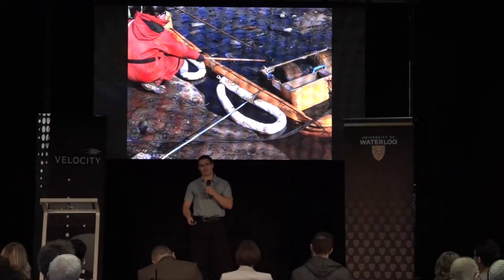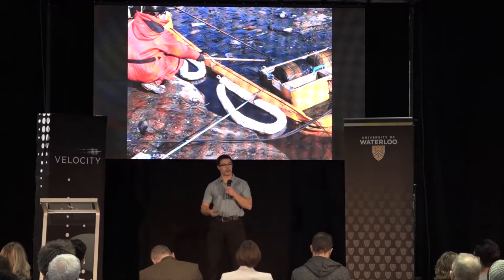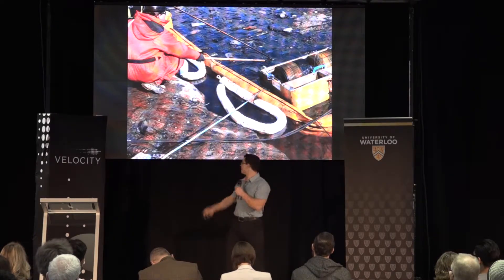Every year there's an average of a hundred oil spills in Canada alone. This amounts to about five million liters of oil released into the environment. Right now one of the most common methods used to capture this oil and get it out of the environment is a sorbent boom.